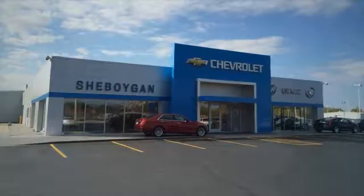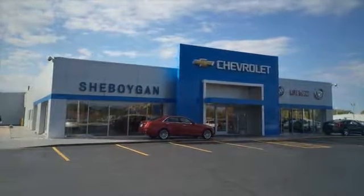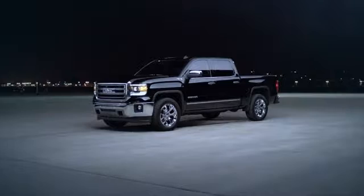At Sheboygan Auto, we are committed to helping you find a vehicle that fits your needs and budget, and making the car buying process easy and straightforward. Here's the vehicle for you.